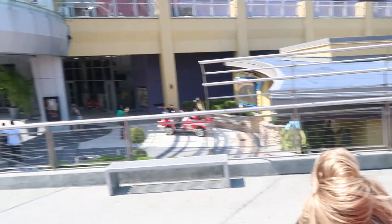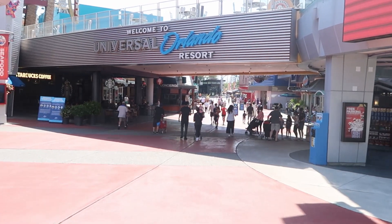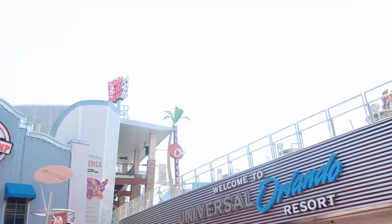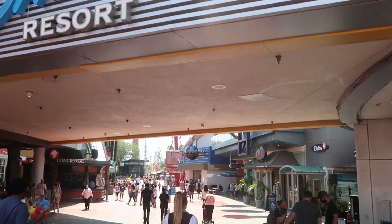Upon entering CityWalk, one thing I want to bring to everybody's attention — check out the crowd levels right now. There is barely anybody; it's kind of deserted compared to how it's been lately for spring break. And the other thing I want to bring everyone's attention: check out how beautiful it is outside today. It's supposed to be a high of 90 today. What a great day.